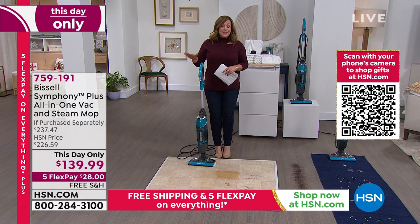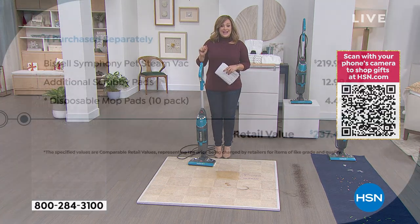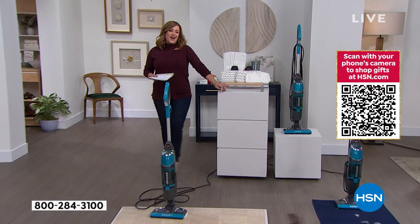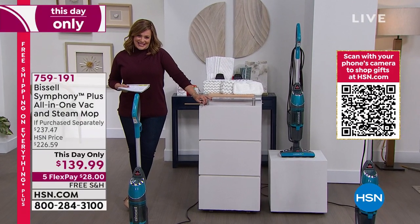The value is impressive. Typically the Bissell Symphony is $219.99. We are well below that price tonight — over $80 off already. We threw in extras: you're getting extra washable scrubby pads, and extra disposable mop pads. You get everything you need — a $237 value, that's almost $100 off retail.